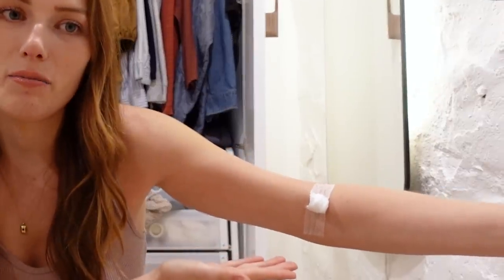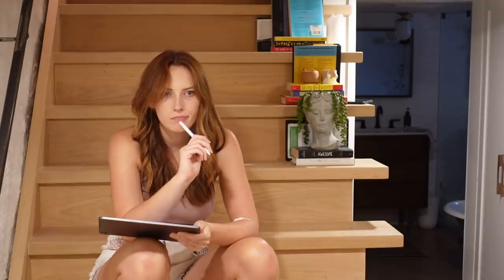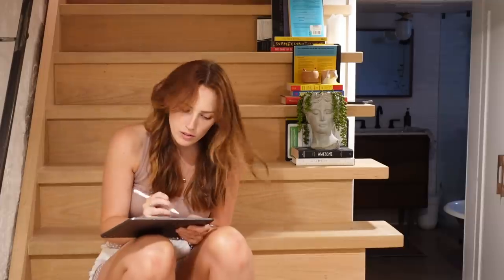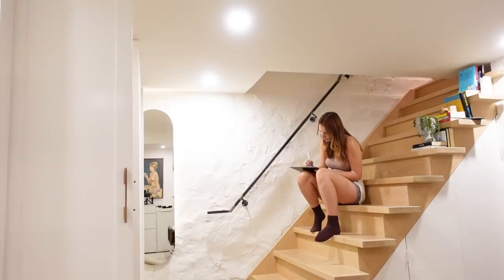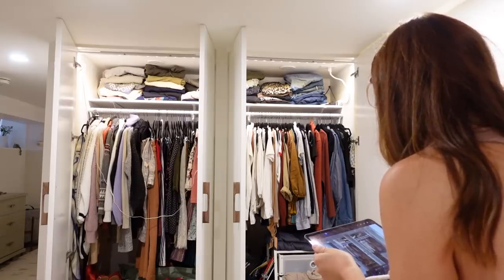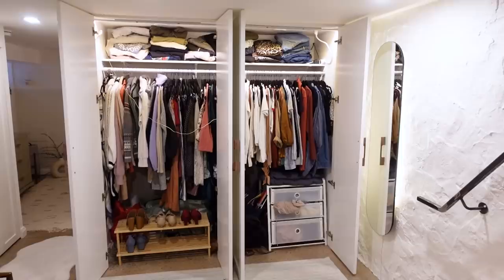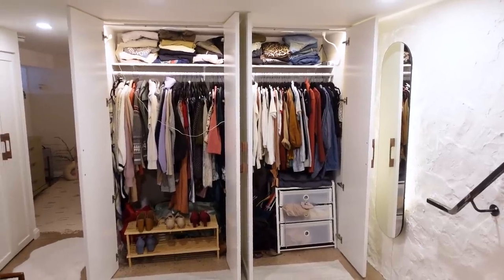Yes, I did just get blood work done. Anyway, should we figure out what we need in this closet to make it work? Let's go. Okay, this is my plan for the closet overall. I need to make sure that anything hanging is color coordinated — this is how I like to stay organized.